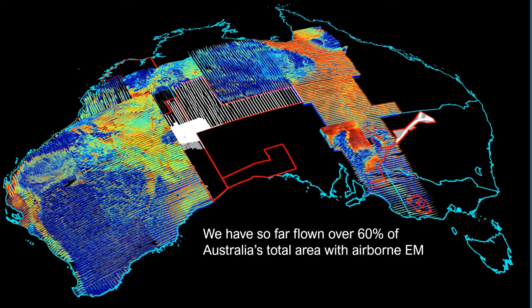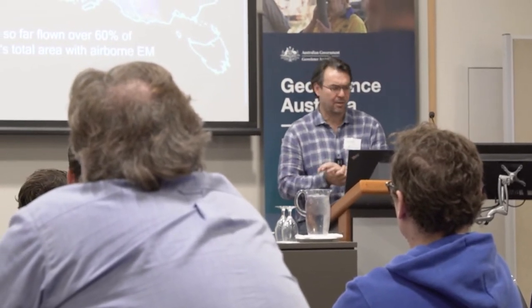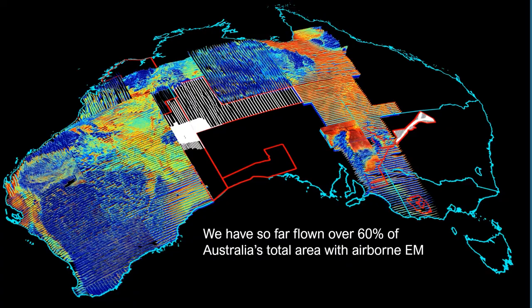This is the coverage we have so far — it's about 60% of the continent. Klaus and Carol already talked about the complexity of the 20-line spacing. You can see we've flown the surveys in different directions. For instance, at the border between Queensland and Northern Territory, that addresses the need to, as much as possible, fly perpendicular to geology. That's a kind of beautiful image.